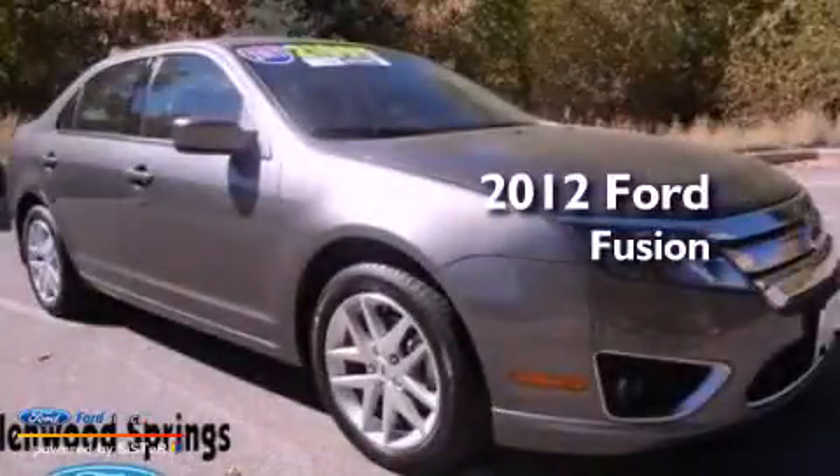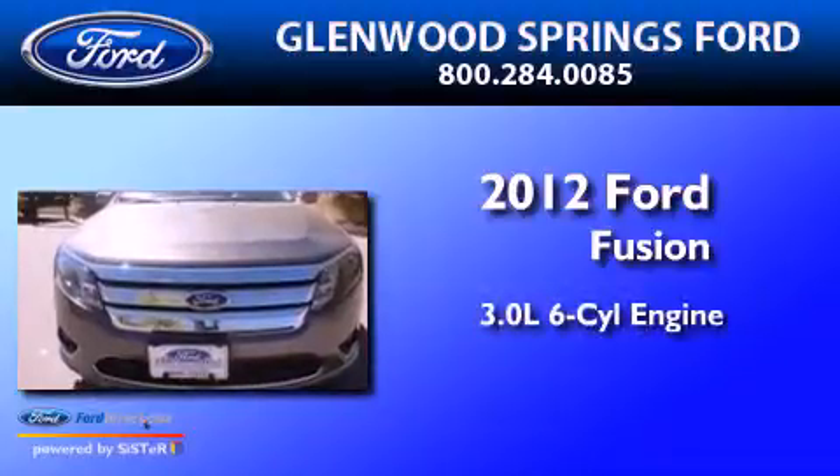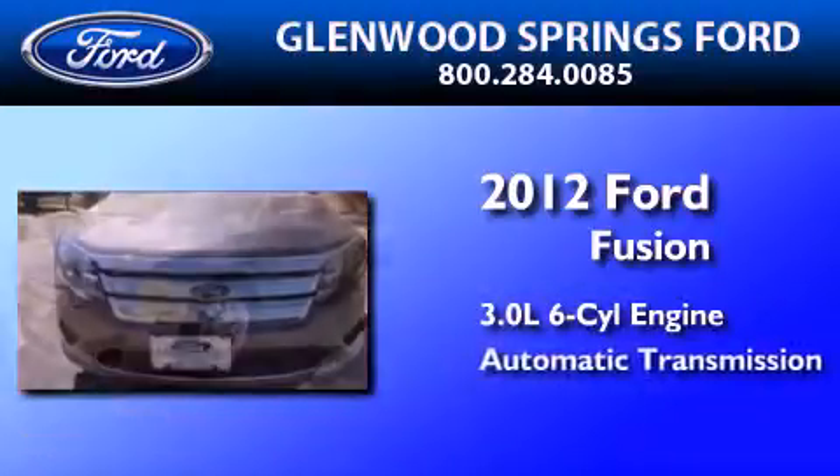This is a certified pre-owned 2012 Ford Fusion. It has a 3.0-liter six-cylinder engine and an automatic transmission.